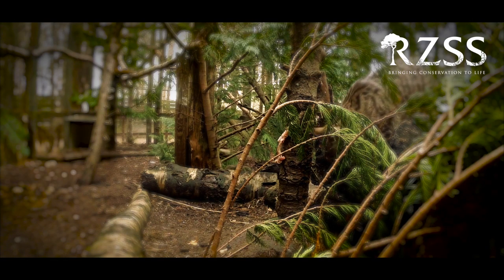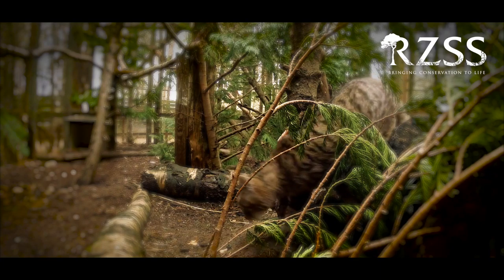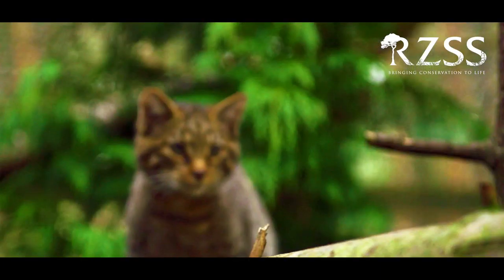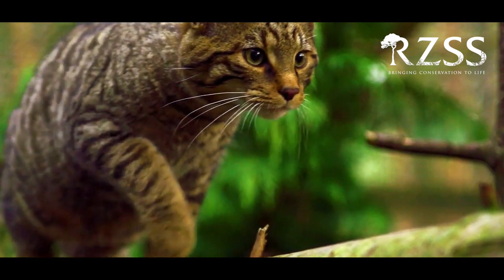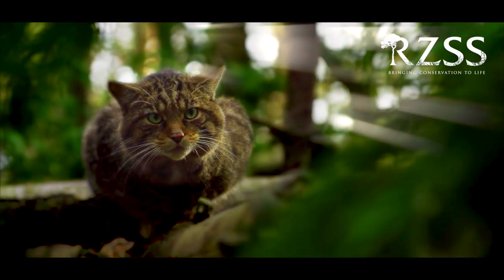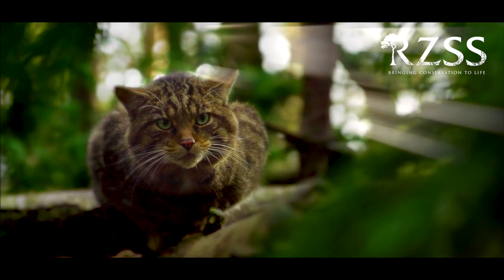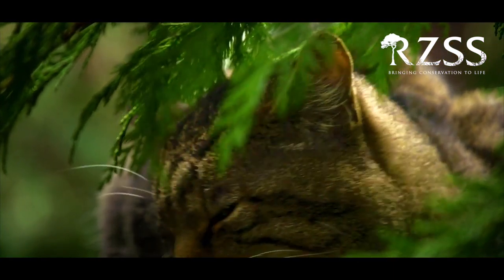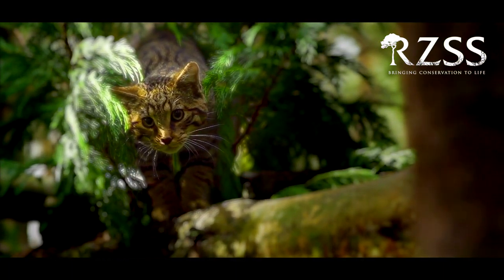Conservation breeding is the coordinated management of a captive population to maintain a healthy and genetically diverse population. Currently, the Royal Zoological Society of Scotland manage the Scottish Wildcat Stud Book, and that requires the constant management, cooperation and collaboration of all wildcat holders across the UK.